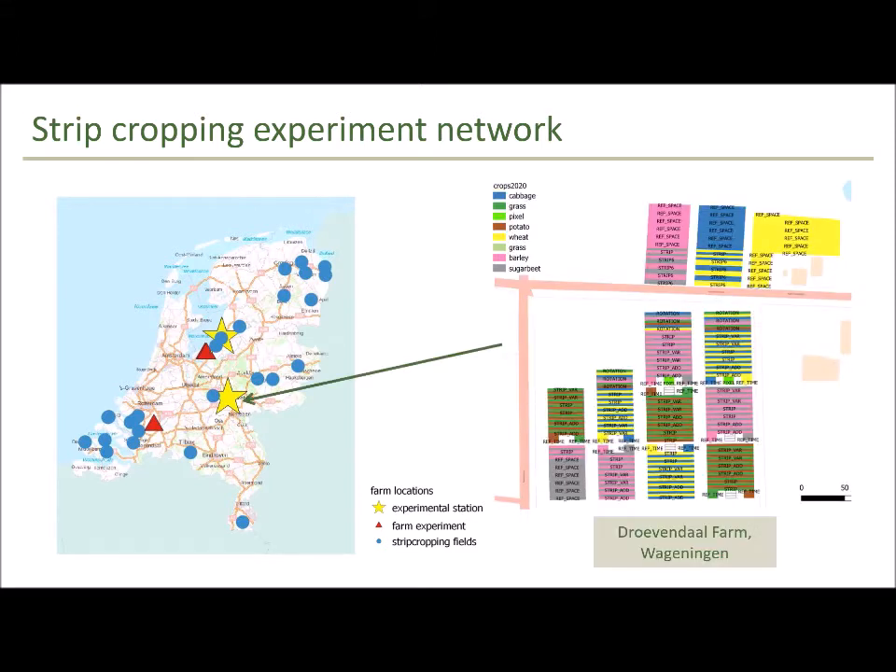I'd like to zoom in now to the Drubendhal farm here in Wageningen, which is an experimental station on the university campus. You're looking at the map of this farm on the right side of the slide. I thought it would be interesting to talk a bit about the experimental setup and explain how the fields are designed, because it affects the way we do our statistical analysis — and for some of you I thought that might be interesting.